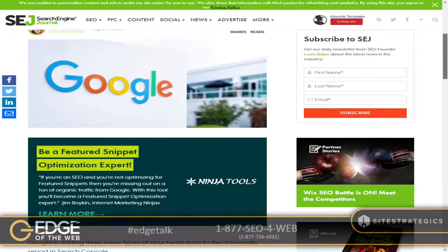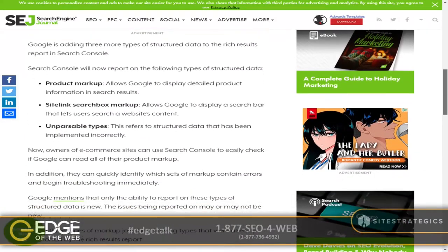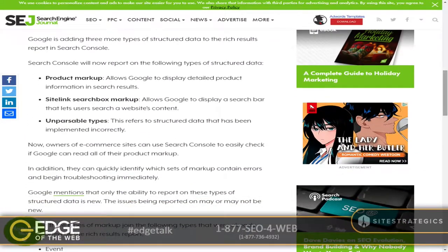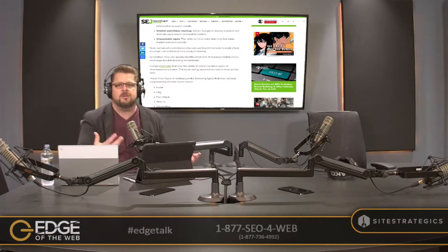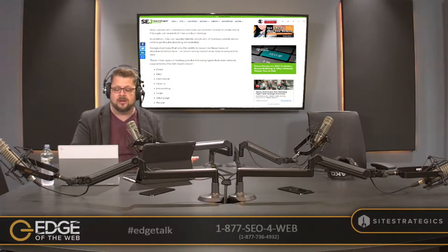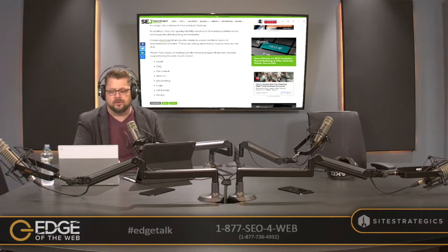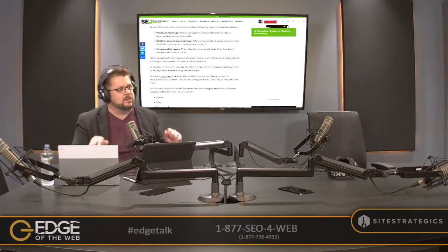Google is adding three more types of structured data to the rich results report in Search Console: product markup, sitelinks search markup, and unparsable types. You've got to make sure you're inside of Google Search Console to see this rich environment of Google feedback. Inside of the structured data area of rich results, they've added these three key concepts. I'm going to pivot to Bill and let him unpack why structured data is so important and what these three new elements actually mean. Bill, take it away.